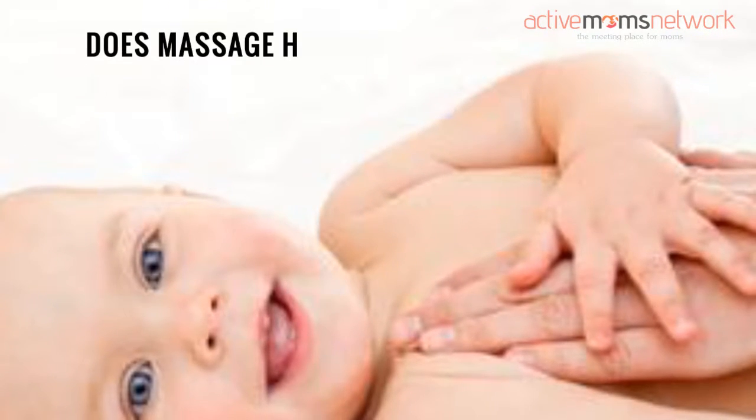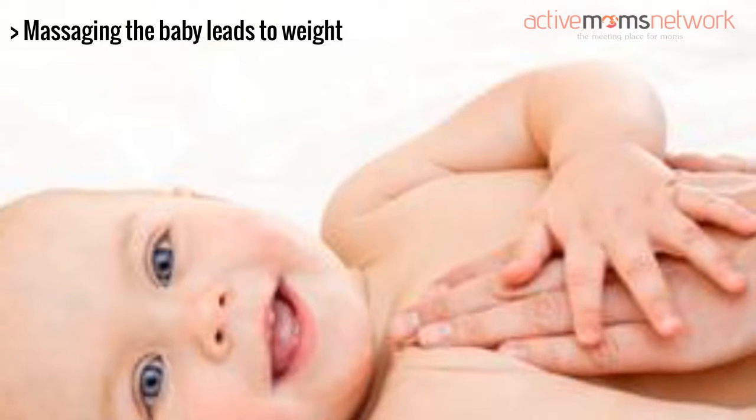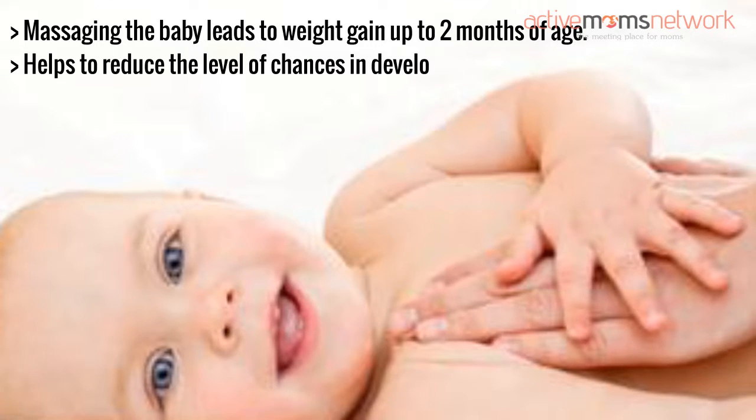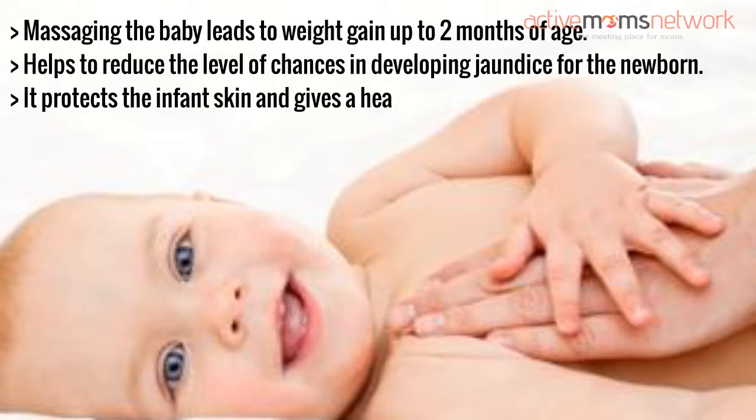Does massage help a newborn baby? Massaging the baby leads to weight gain up to 2 months of age. Massage helps to reduce the chances of developing jaundice for the newborn. It also protects the infant's skin and gives healthy and bright skin.